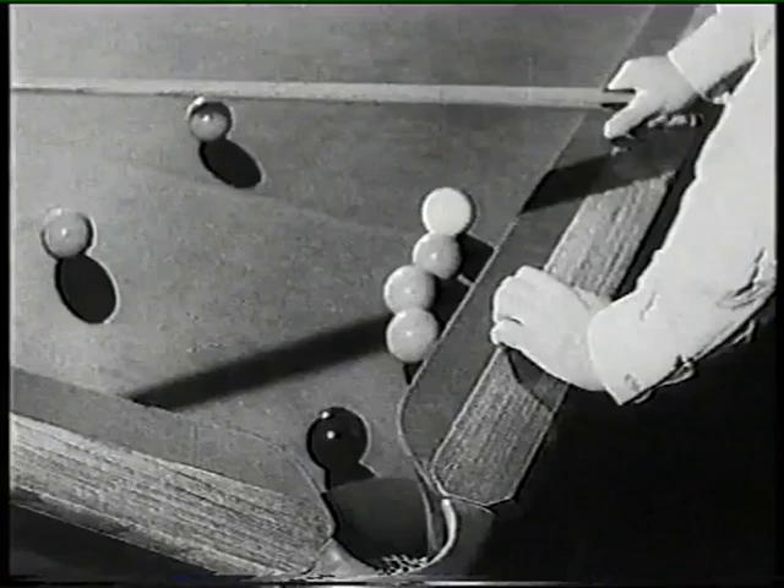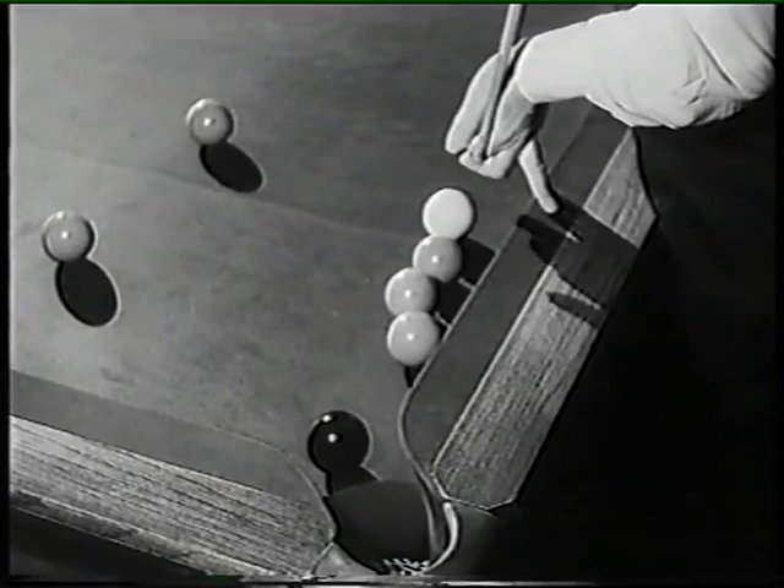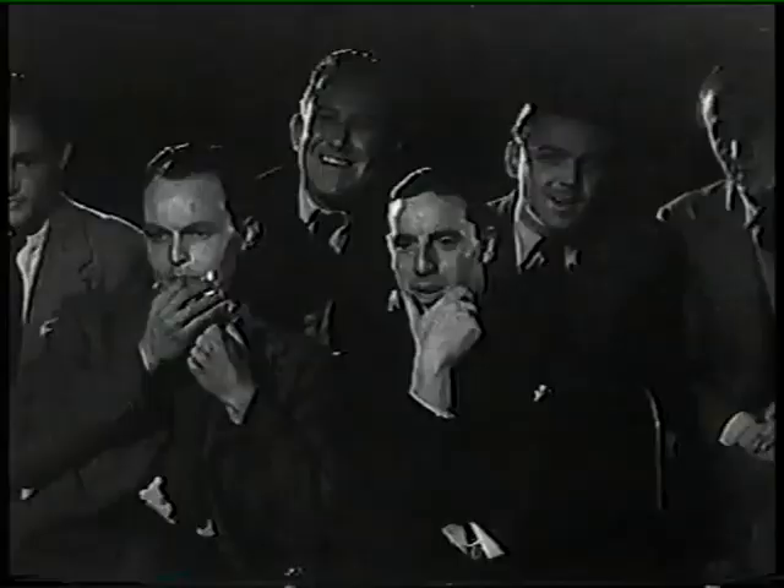But to pot the black from this tricky situation, Joe Davis pulls this out of the bag. And it's in the pocket.